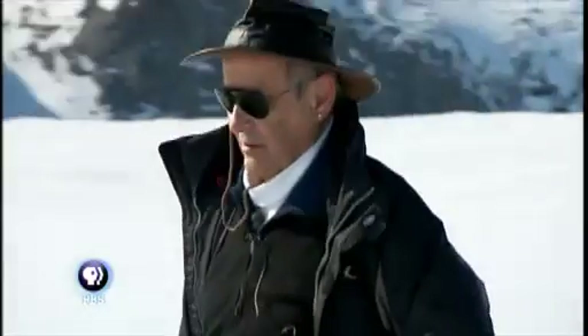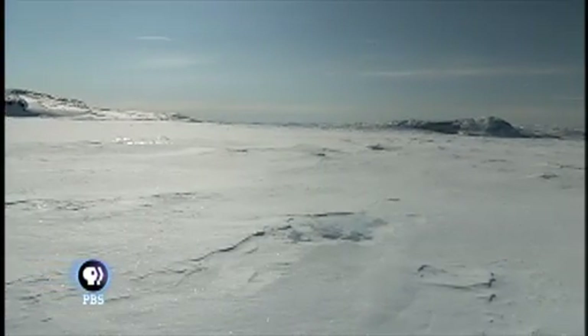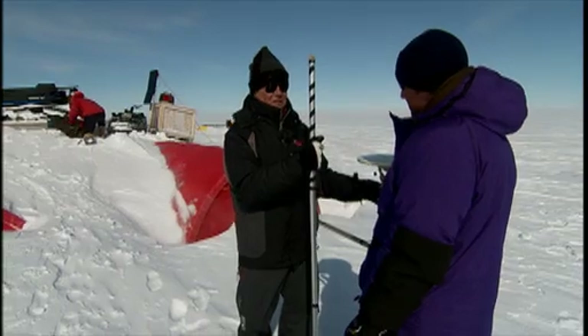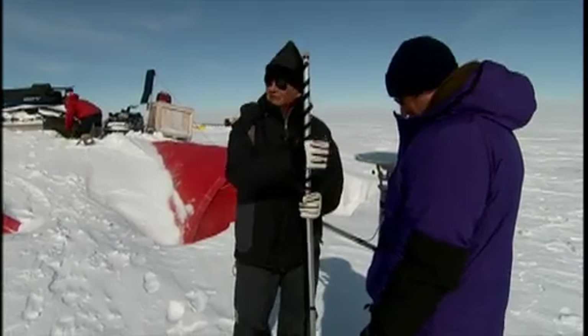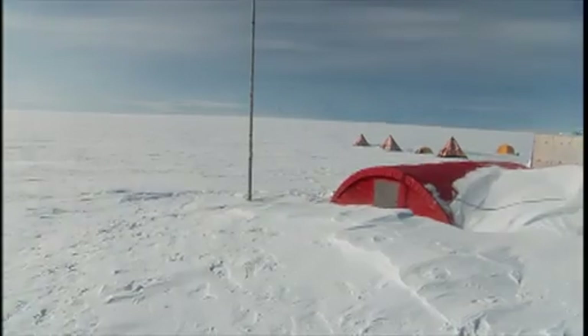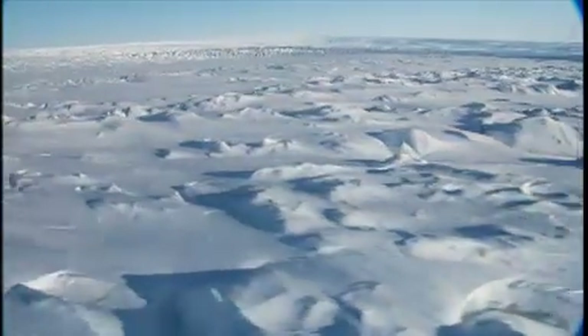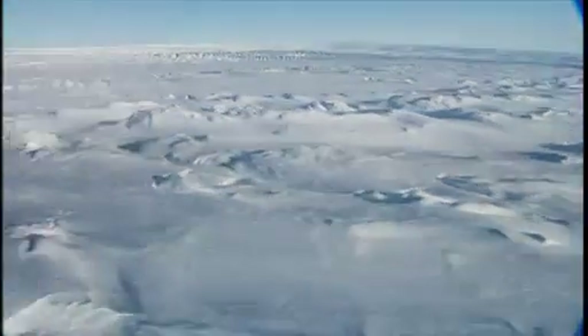Jay Zwally, a glaciologist from NASA, knows exactly how fast the ice is moving. Right now this ice is moving — you can't feel it, but it moves this far in one day. In a month it'll be five feet past that pole over there. Instead of moving one foot a day, which is normal for glaciers, in the last five years the speed of the Jakobshavn has increased to an astounding 113 feet every day. And no one knows why — it's a mystery buried deep within the Arctic ice.